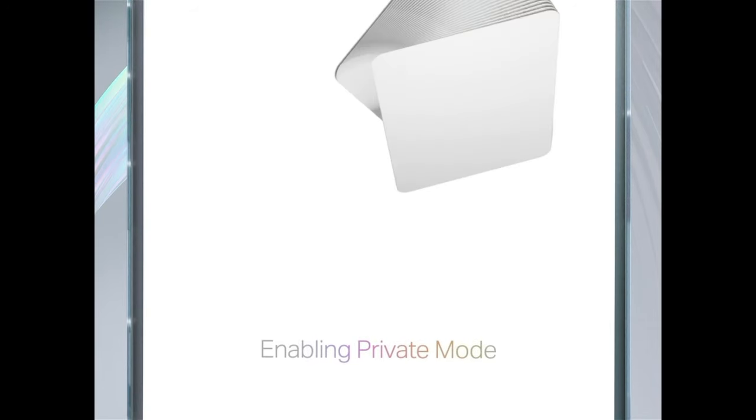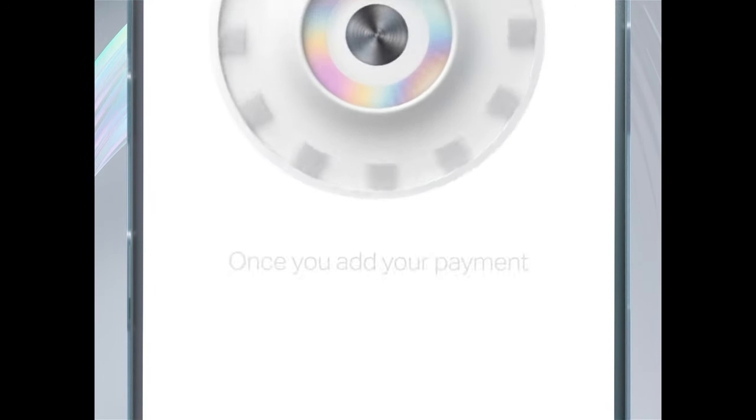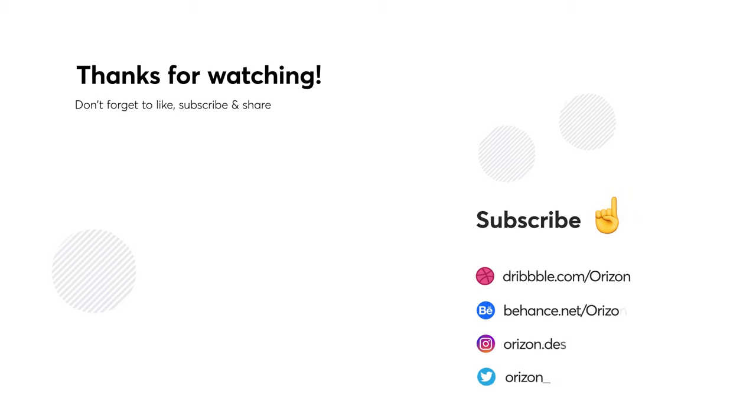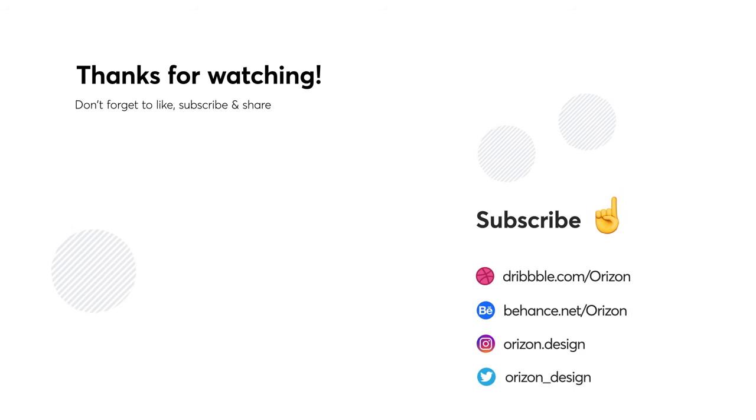That's it for this week folks. We hope you enjoyed this video and now we want to hear from you. Don't forget to leave your favorite animation in the comments below. Make sure to click that notification bell and subscribe if you enjoyed this video. We post every single Monday. Thanks for watching and we'll see you next week!